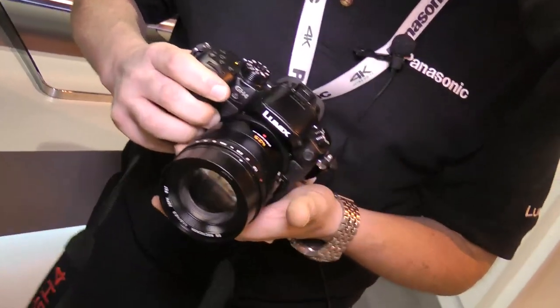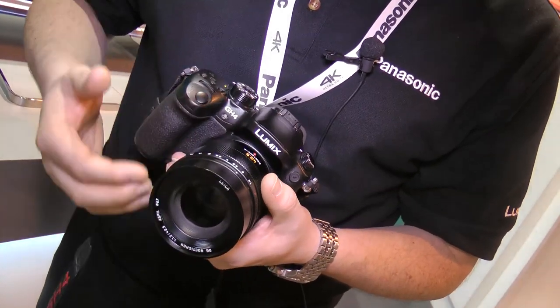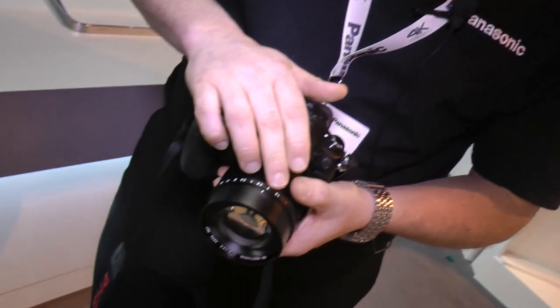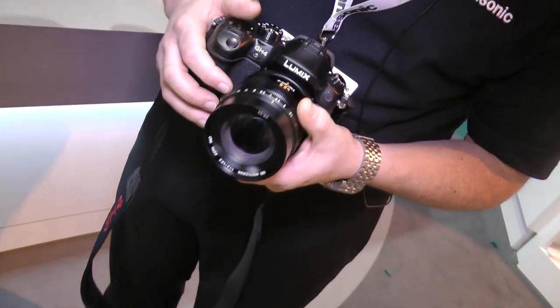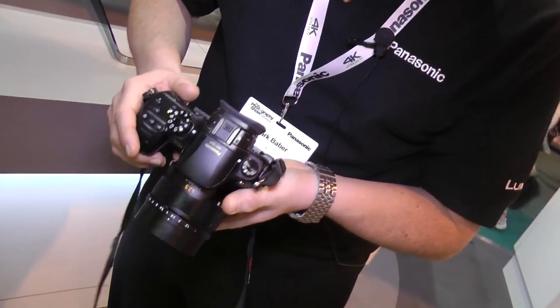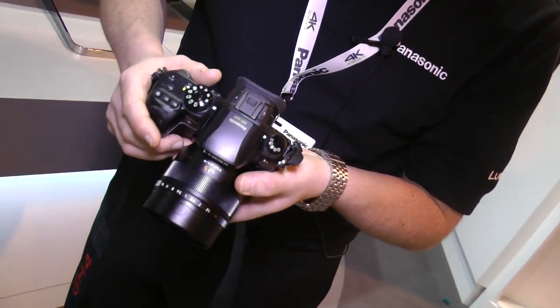This has got the new Nocticron lens, which is a 42.5mm Four Thirds mount lens. It's made by Leica and Panasonic. It's got an aperture ring with 1.2 aperture right up to 16. It's a really bright, really fast lens for portraiture, and it's performing really, really well today in the bright light here at the show.